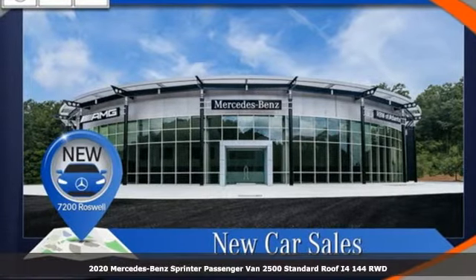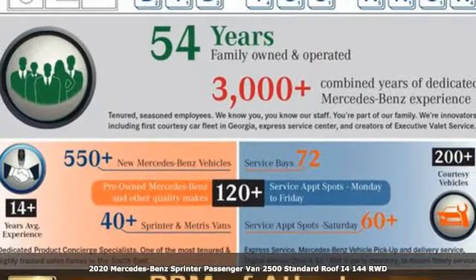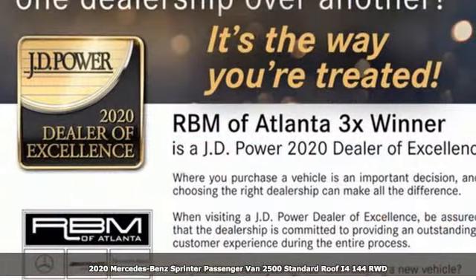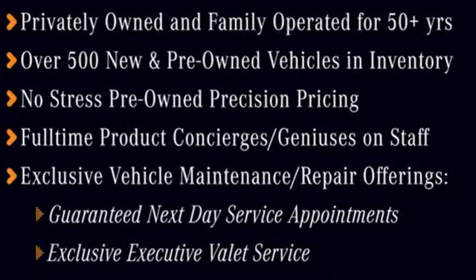It's a new 2020 Mercedes-Benz Sprinter passenger van. Don't just transport passengers, give them a first-class experience that takes them away. And with features like these, every drive's a pleasure.